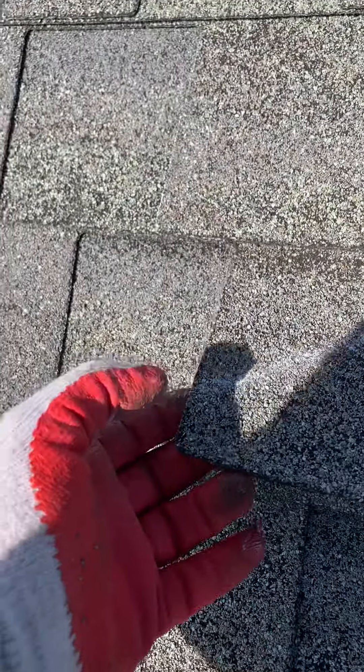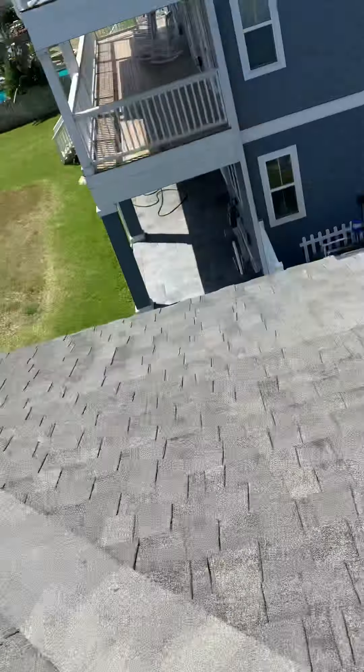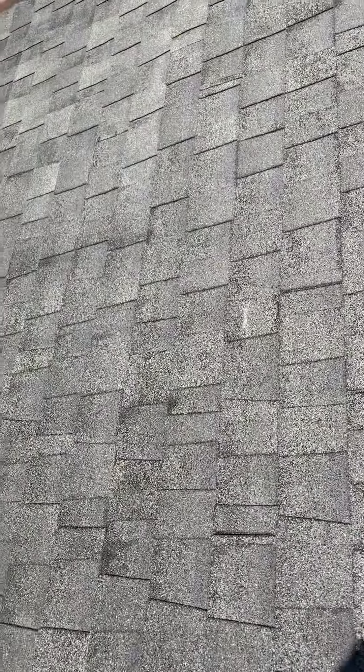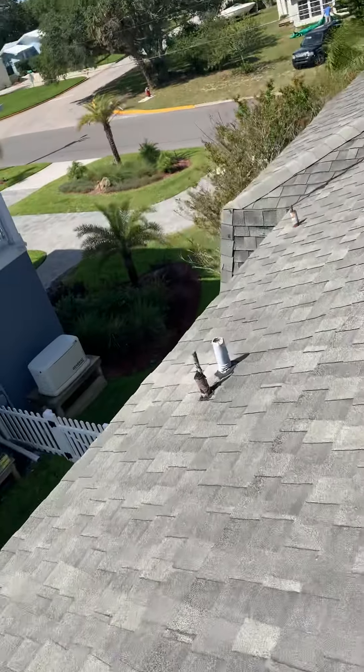You cannot repair this roof. Not only that, but they don't have three shingles in here, so it's not up to code. Even if per chance this thing was able to be repaired, by today's code you can't do it.